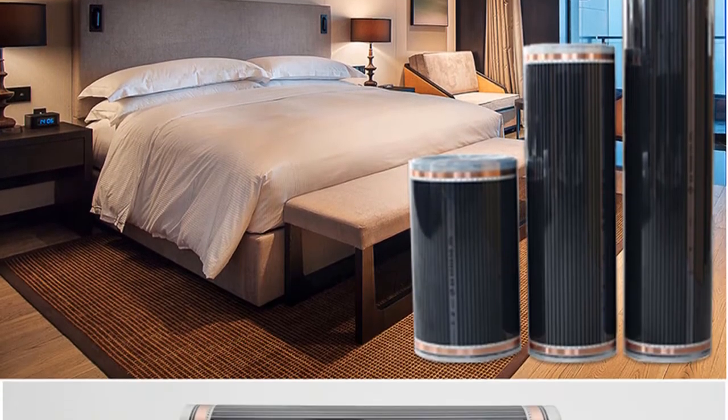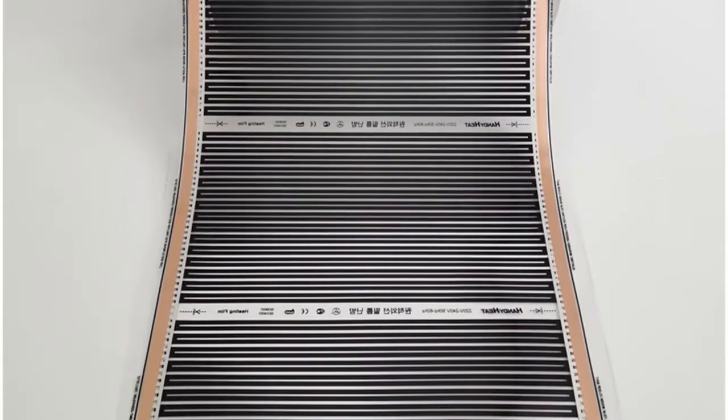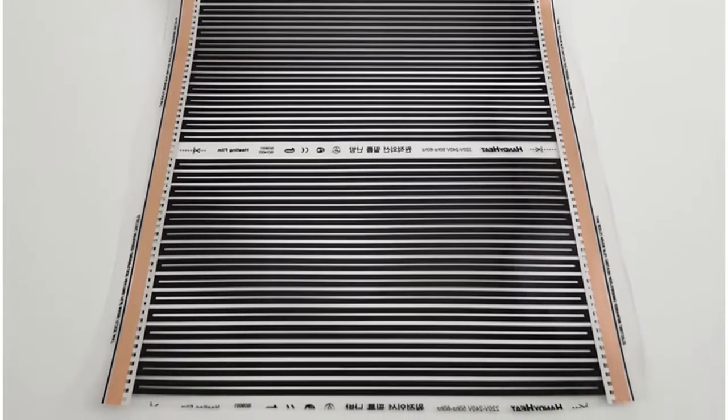Third, the stability and high performance of the graphene heating film make it an excellent choice for radiant flooring, providing long-term use with no attenuation and good thermal efficiency.